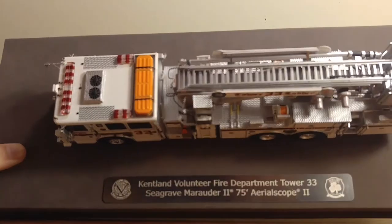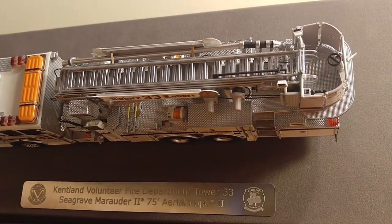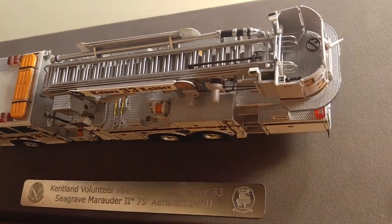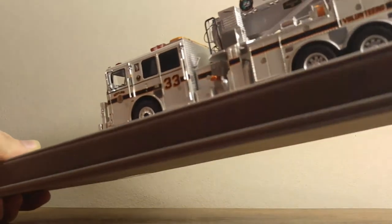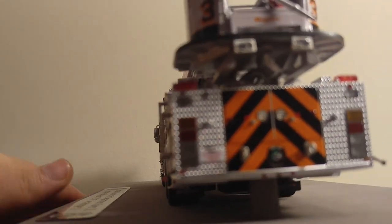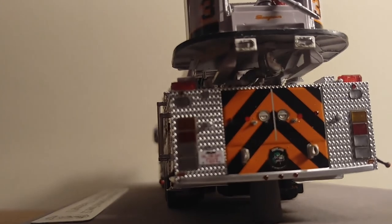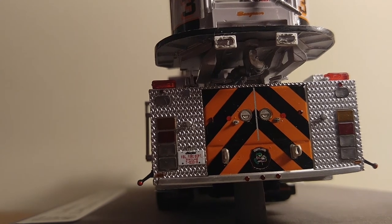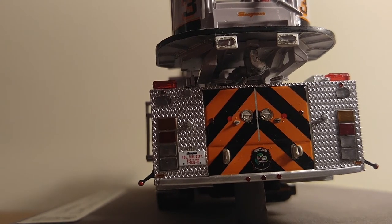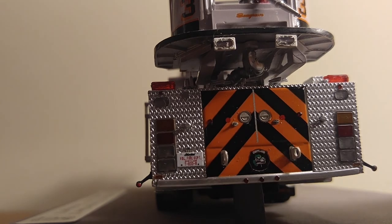Here is the top, which looks absolutely amazing. There's your tower ladder bucket — as you can see, there's a nozzle at the end. Moving to the rear, it has the orange chevron graphics that most fire departments today are required to have, as well as a license plate and other details such as the Seagrave logo, some fantastic lights, and some curb markers, which is really cool.